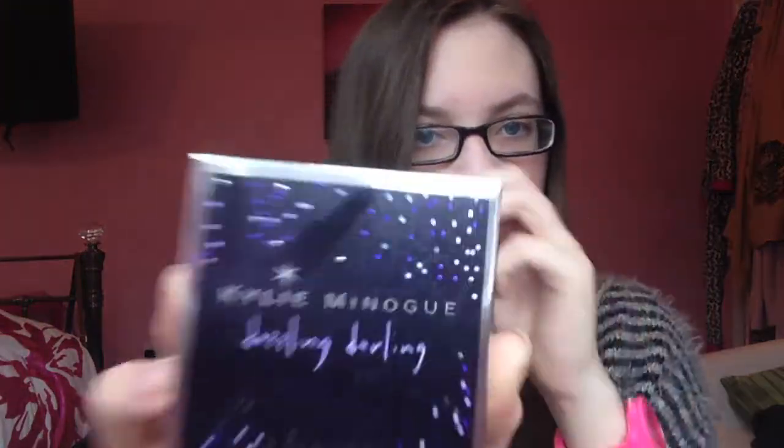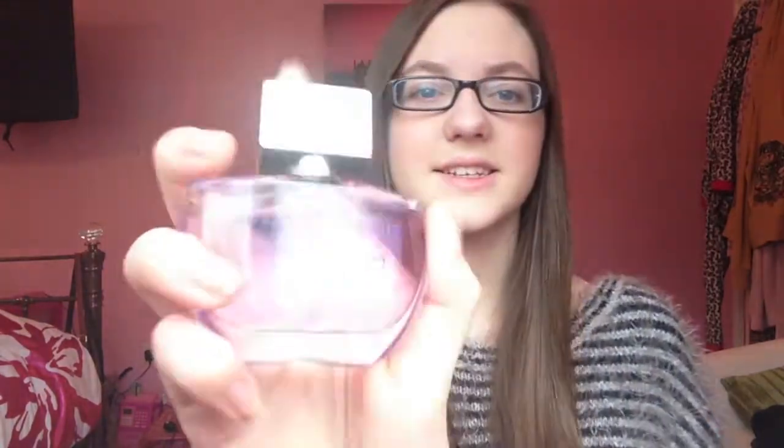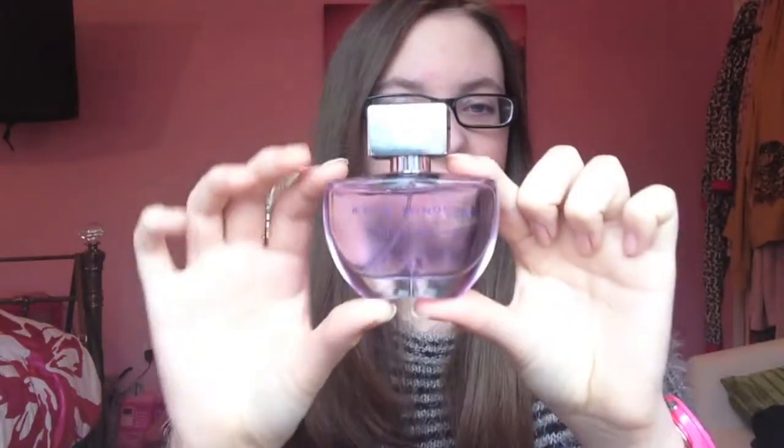Then I've got Kylie Minogue Dazzling Darling, which has a massive signature on the front and kind of looks like a disco. The bottle has a silver mirror-like top, which is really cool. The colour is interesting — if you look at the outline it looks a bit darker than the rest.